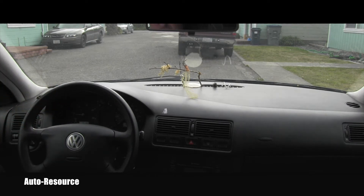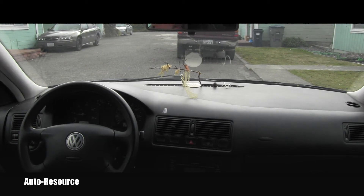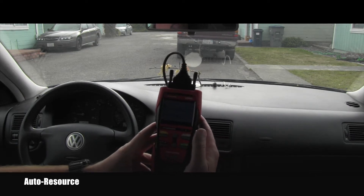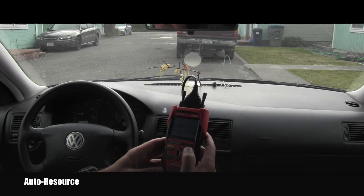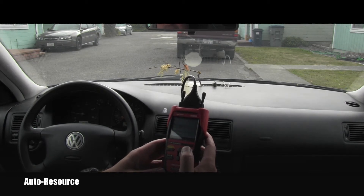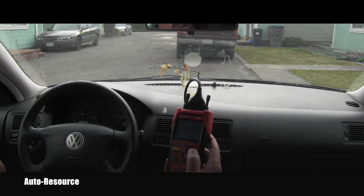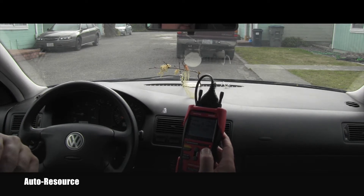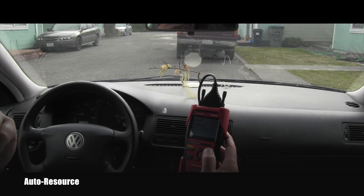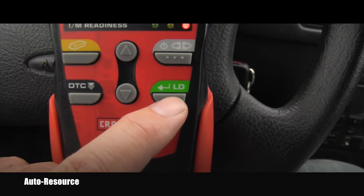The check engine light is not on right now, but as soon as I start driving it comes on immediately — that happened on every single test drive. Let's see what the generic OBD scanner can find. The check engine light appeared, it's there in the dash. It has only one code — I was thinking there would be multiple — and this is P0103: mass or volume air flow circuit high input. Let's go look at the live data.